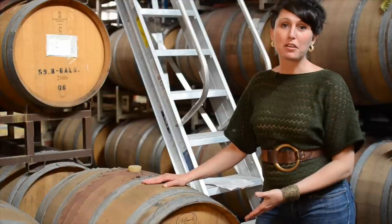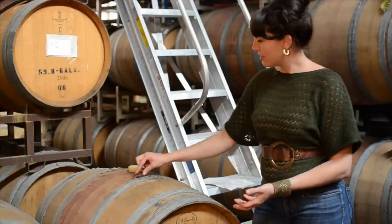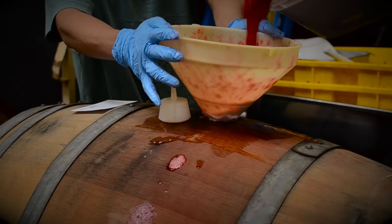This here is one of the wine barrels where we're actively re-fermenting beer with wild yeast strains and fresh fruit. Notice all the raspberry residue? This shows you that we really are using fresh fruit.